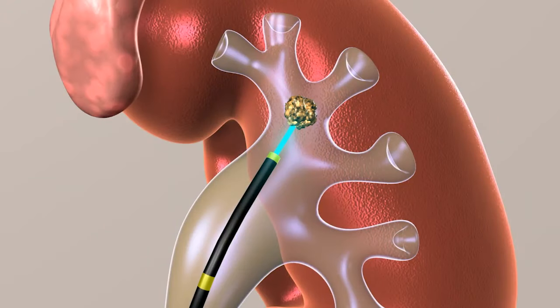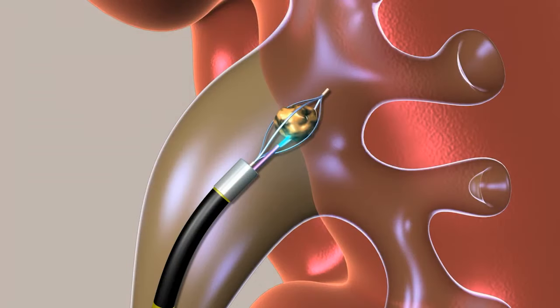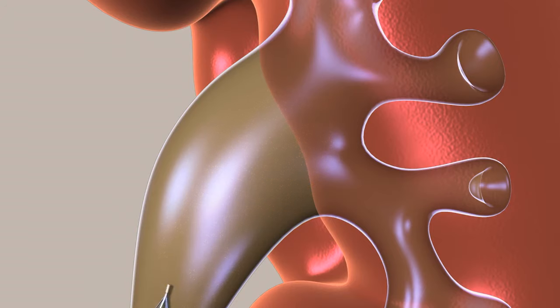The kidney stone is then broken up with a laser fiber into dust-sized particles which will pass through the urinary tract, or into small pieces which are removed with a basket.